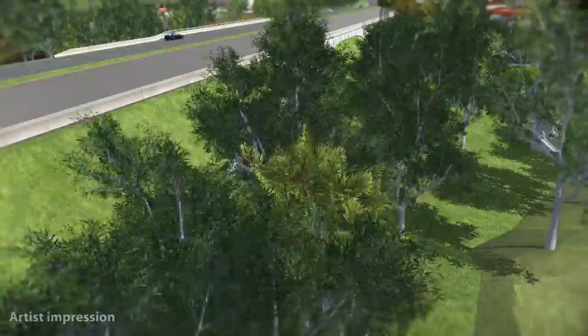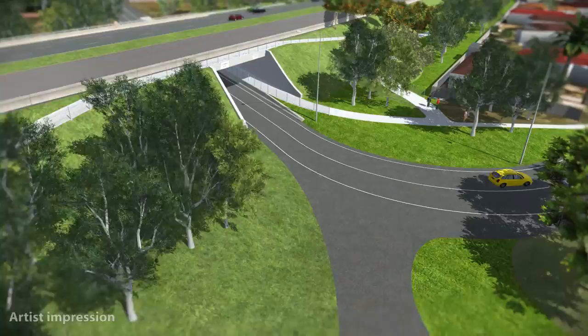Landscaping along the bypass will be largely indigenous planting to complement the area and provide visual screening of any noise barriers and of the bypass.